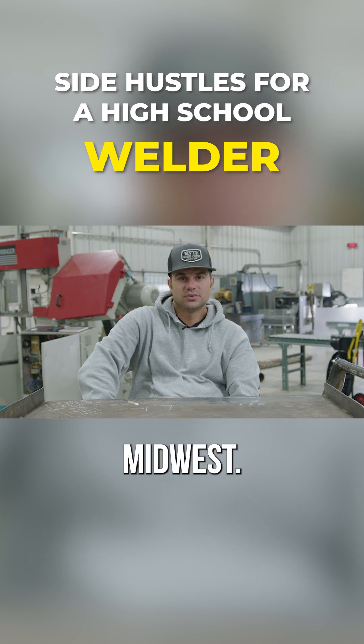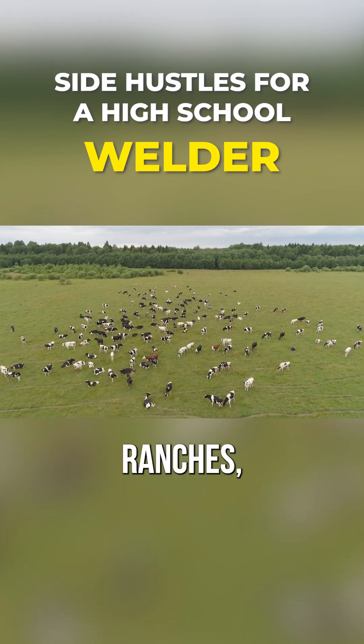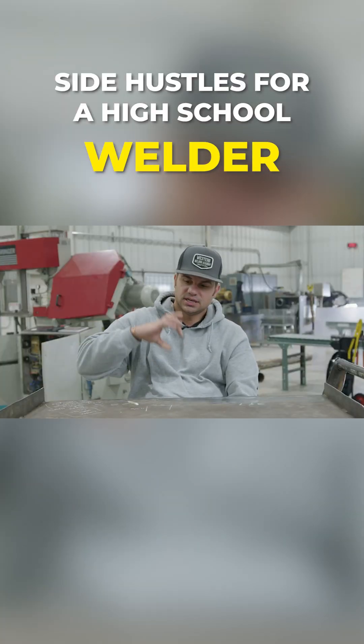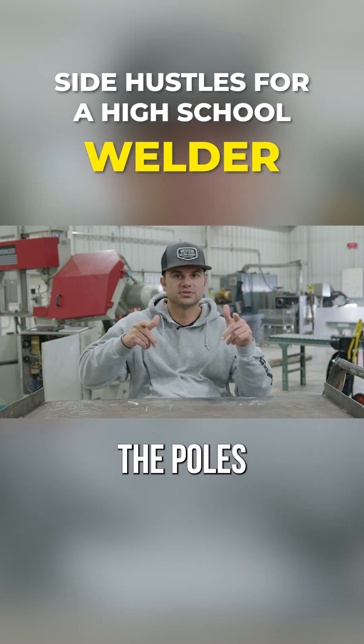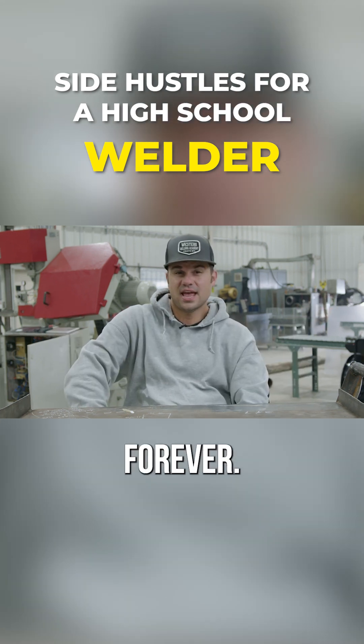Pretty much all over the South and Midwest, anywhere there's cows, ranches — a lot of these farmers and ranchers like pipe fence. Usually made out of drill pipe, two and three eighths OD or two and seven eighths OD. They make corrals, fencing. It's beautiful. Drive the posts in the ground, weld the side rails on, paint it up, looks pretty, lasts forever.